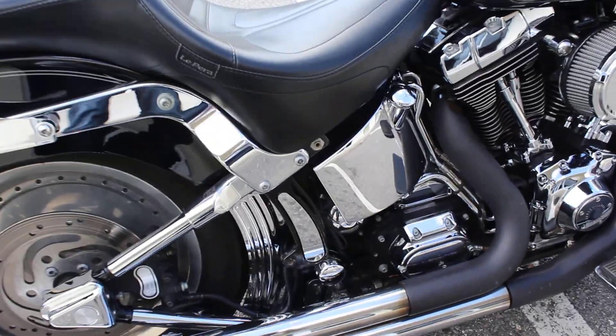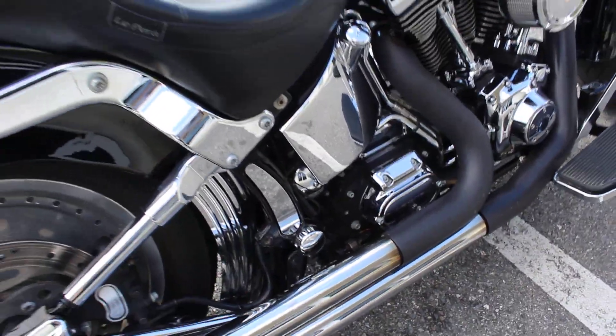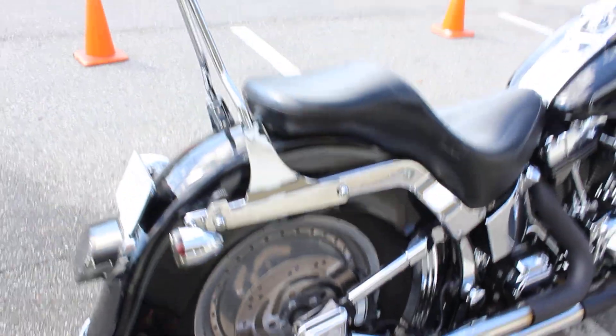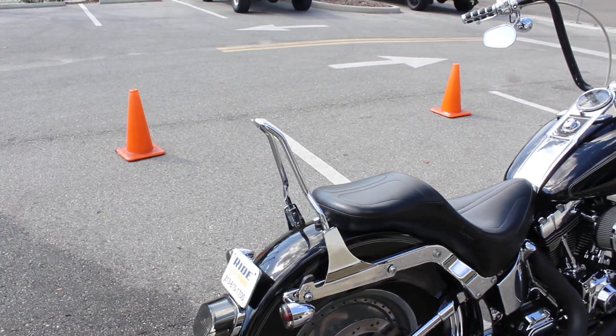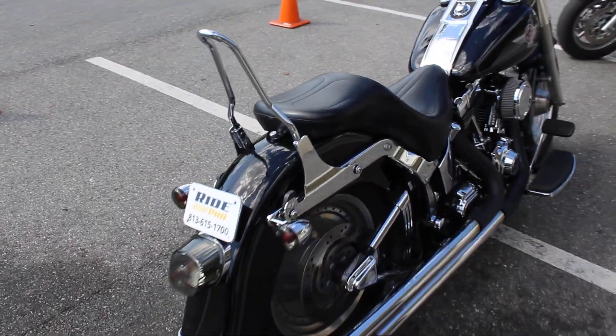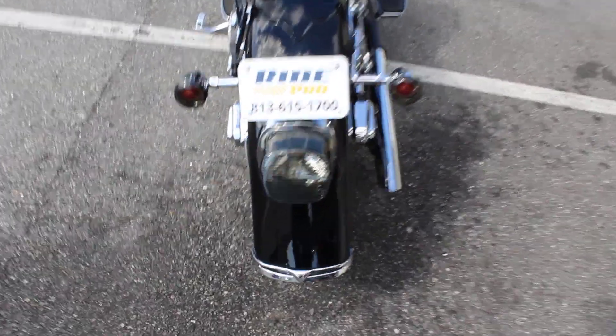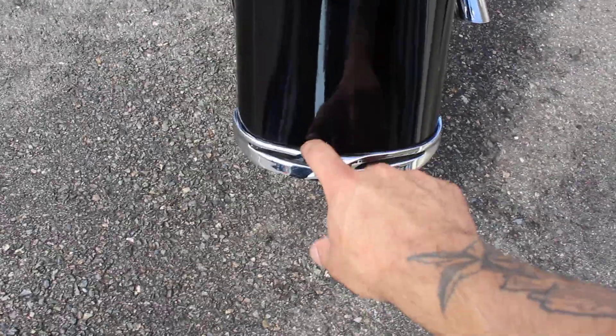It's got lots of chrome — the chrome frame covers, swing arm cover, axle cover, and a removable sissy bar. There is a little chip in the rear fender there.